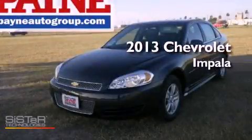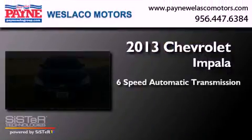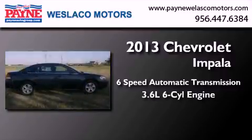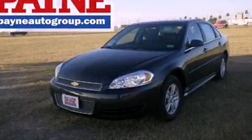This is a brand new 2013 Chevrolet Impala. This four-door sedan has a six-speed automatic transmission and a 3.6 liter V6. Contact us today to arrange your test drive.